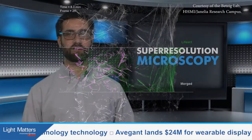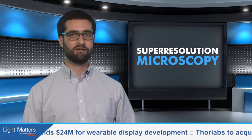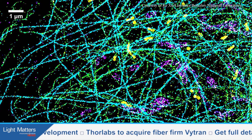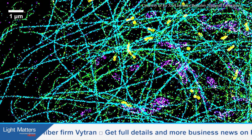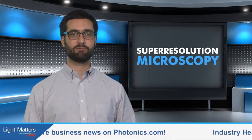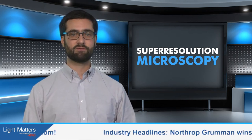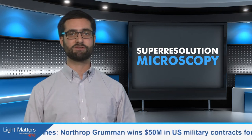Meanwhile, another group has added a different functionality to super-resolution microscopy. Their technique, called SR-STORM, gathers spectral as well as spatial information on a sample, which could be useful for understanding the behavior of individual molecules and providing true-color nanoscale images. SR-STORM was developed at Lawrence Berkeley National Laboratory, where researchers used it to discover differences in the cytoskeletons of axons and dendrites, which are two parts of a neuron.